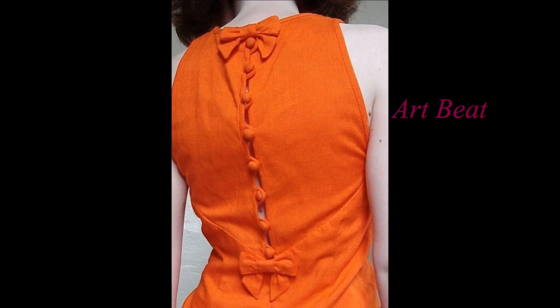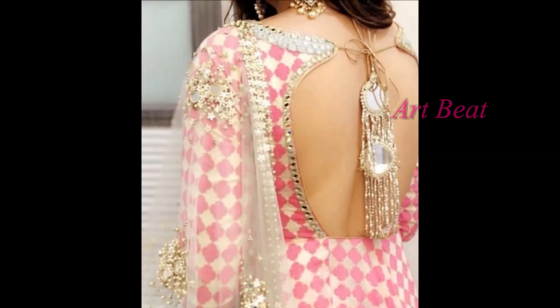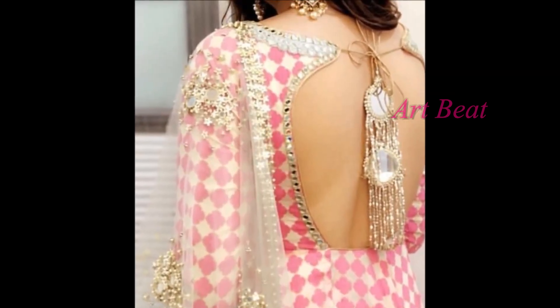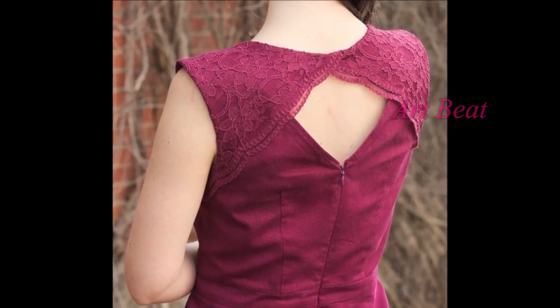Enjoy the video. Art2Beat channel is for fashion lovers who want to update their fashion with the trend. We provide you latest trendy designs and updated fashion trends, especially for girls and women on clothing and accessories.